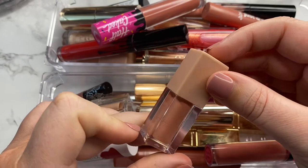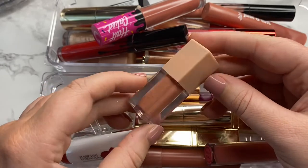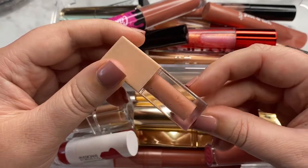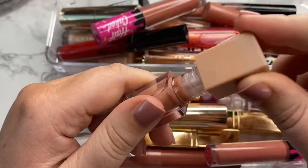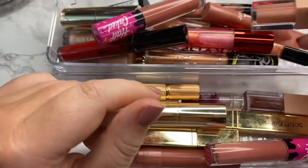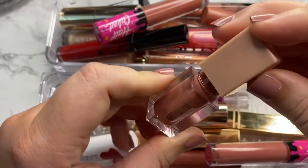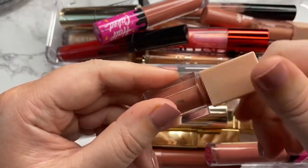Next we have another gloss from KKW in the shade Nude 1.5. I actually just wore this one the other day and I really like it — it's a really pretty nude shade. I enjoy the formula. I was kind of worried because it looked like it was separating, but I just shook it and it's perfectly fine. I'm going to hang on to this one. I wore this one the other day too — it looks like it's separating a bit so I'll just shake it up and use it.